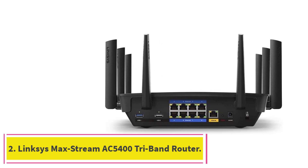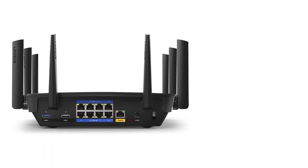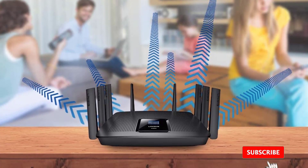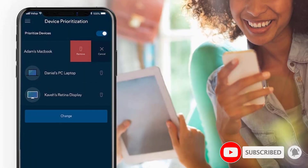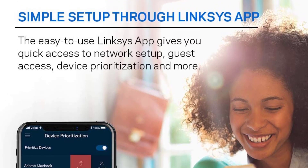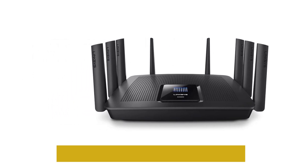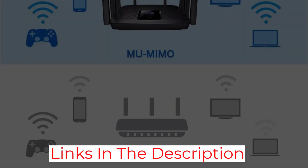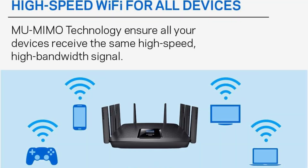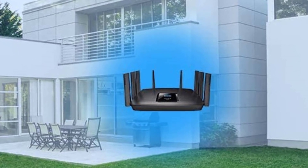At number 2: the Linksys Maxstream AC5400 Tri-Band Router. The best router for anyone's given needs will naturally be shaped by their circumstances, but if you were to ask us what the best Linksys router is with money taken out of the equation, the EA9500 would be our immediate choice. Download speeds of over 5 gigabits per second rank among the best, and with MU-MIMO technology and three different frequency bands, you can have a ton of devices connected without worrying about bandwidth being throttled. Best of all, it's solid and reliable, able to maintain consistency even during long periods of high-intensity usage.